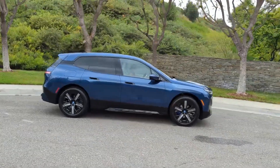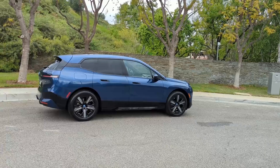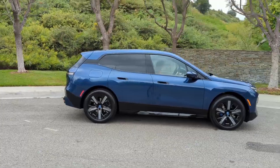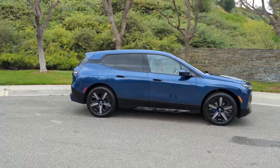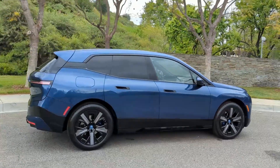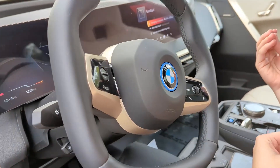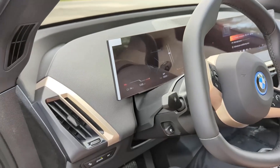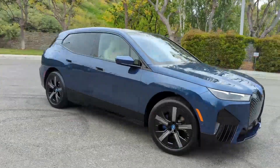Inside, the cabin is a masterpiece of modern design, featuring BMW's curved display, which seamlessly integrates a 12.3-inch instrument cluster with a 14.9-inch infotainment screen. Crafted from recycled and sustainable materials, the interior feels both premium and eco-conscious. Advanced driver assist features like adaptive cruise control, lane-keeping assistance, and BMW's highway assistant ensure a safe and comfortable drive. The iX supports 195 kW DC fast charging, allowing it to replenish 90 miles of range in just 10 minutes.